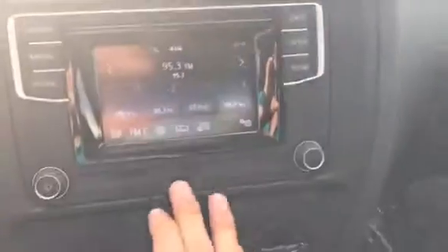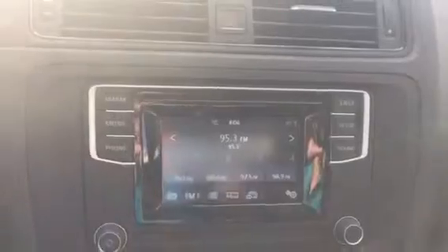You also have a touchscreen radio here. This particular one does have FM, AM, and Bluetooth connectivity. You also have a USB port here which not only allows you to charge your phone, it allows you to pair it to the car.